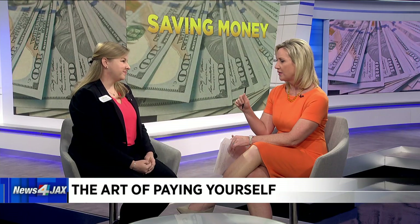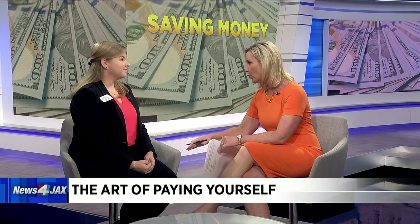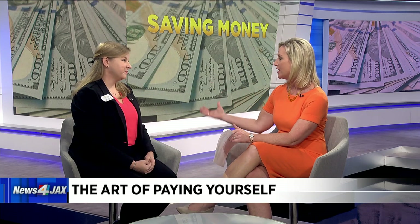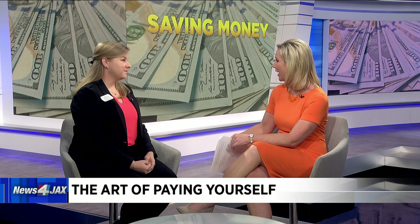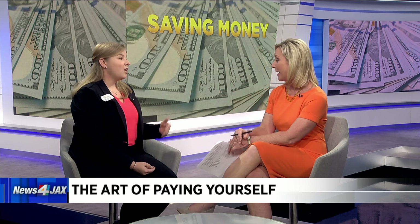A lot of people just make the assumption that, well, I've got a 401k through work or I have a pension — I don't really need to save because they figure they'll be taken care of when it's time to retire. But the price of everything continues to go up and will continue to do that. We can't rely on that being enough with inflation and everything going on in the world. We've got to be making dedicated efforts to make sure there are funds for us when we retire, or even when we want to buy a new car or go on a vacation.